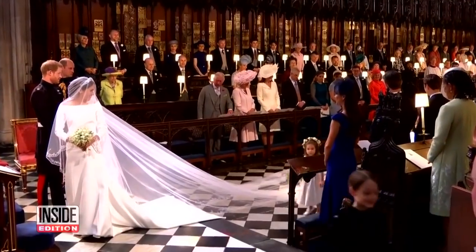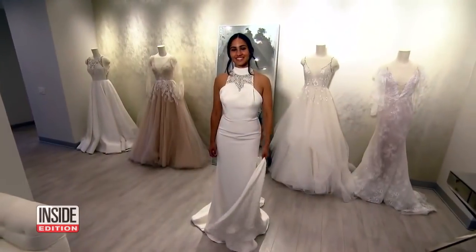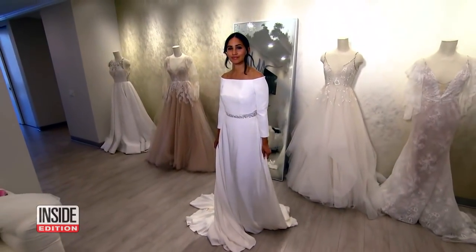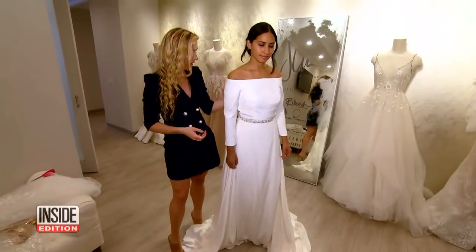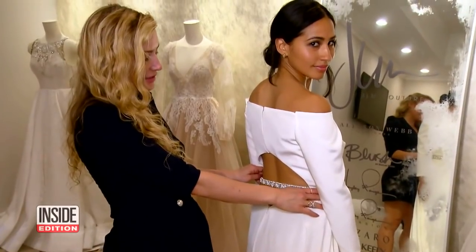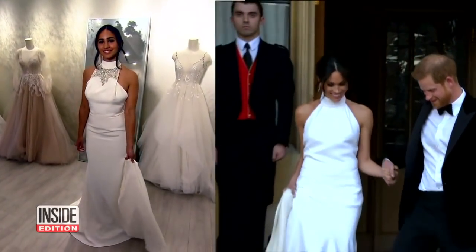How can you get Meghan's looks for a whole lot less? Wedding gown designer Hallie Page created these elegant knockoffs. This wedding gown is still pretty pricey at $2,000. We added a nice little belt and opened up the back to give more of a sexiness in the shape. And this halter neck style is also two grand.